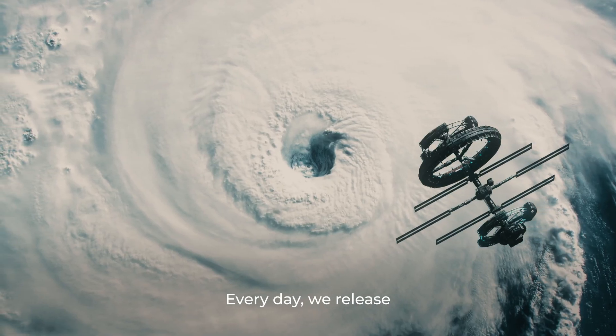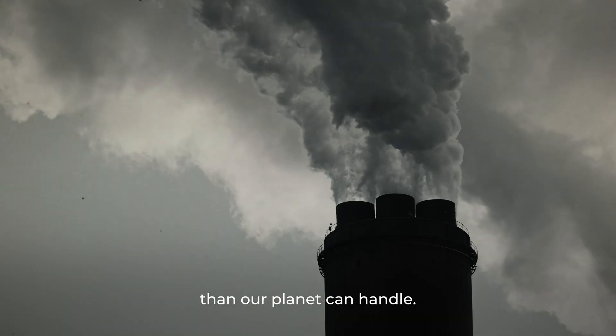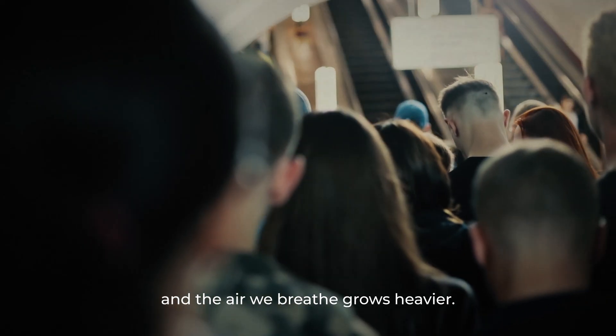Our world is in danger. Every day we release more carbon dioxide into the atmosphere than our planet can handle. Oceans are warming, forests are disappearing, and the air we breathe grows heavier.